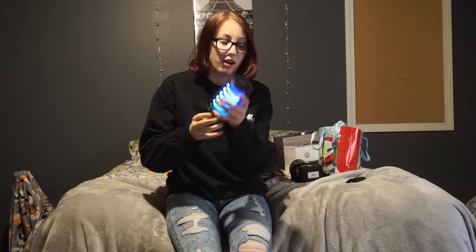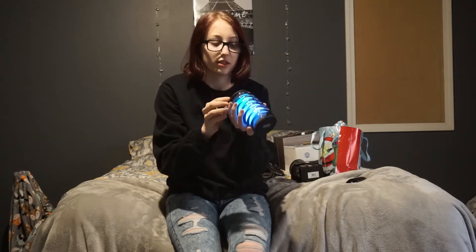I got this cool speaker — it's an iHome speaker, and it blows. It's so pretty. Basically when it dies, the colors go down, so you know when it's about to die. I think that's pretty freaking cool.